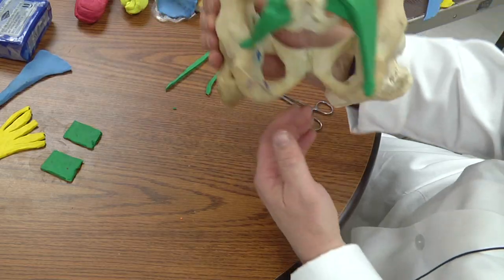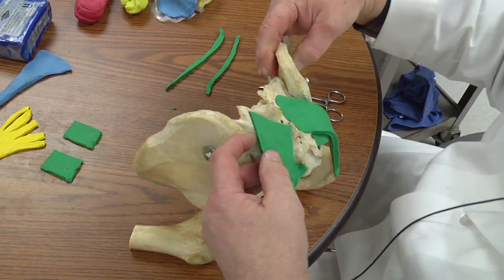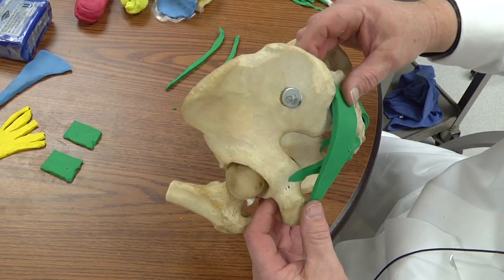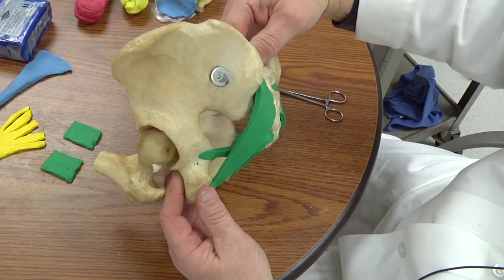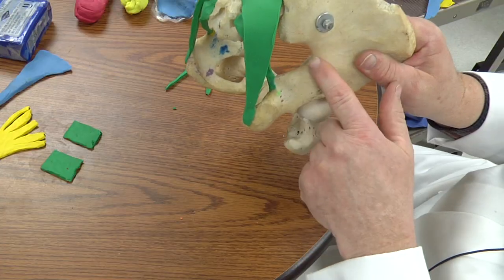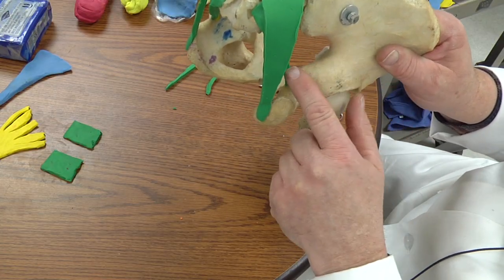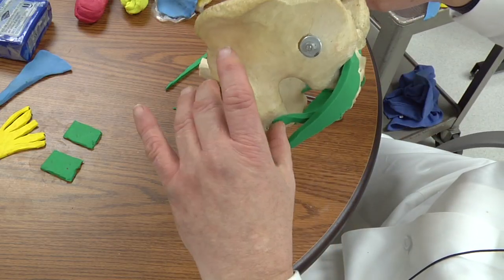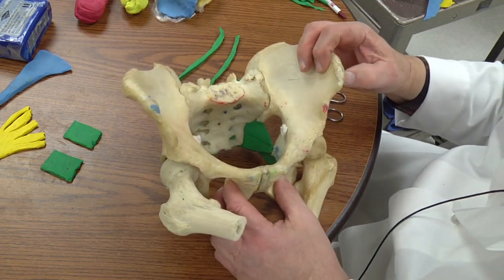Let's put it in anatomical position and add the other one. You can see how they kind of cross, and there we have our two holes: the greater sciatic foramen and the lesser sciatic foramen. Most of the important structures come out of the greater sciatic foramen.